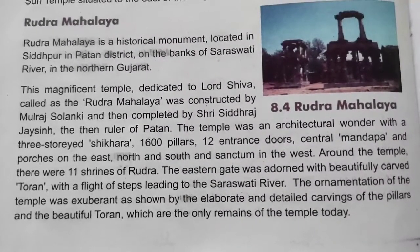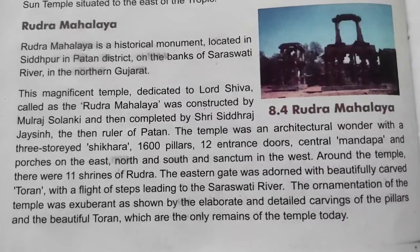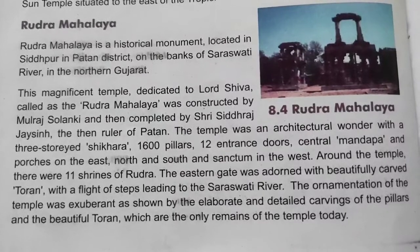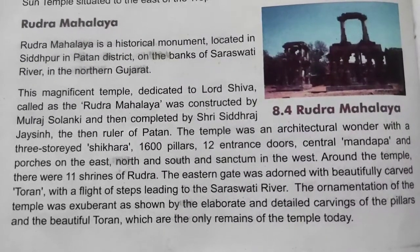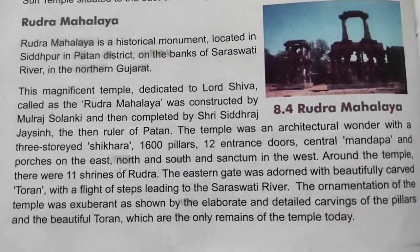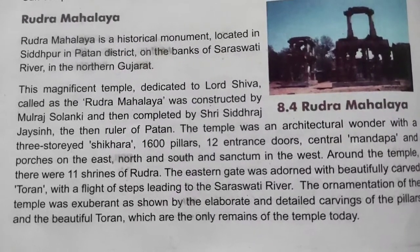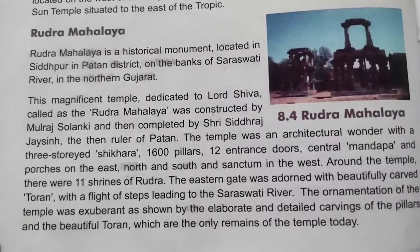The eastern gate was adorned with beautifully carved toran with a flight of steps leading to the Saraswati river. The ornamentation of the temple was exuberant, as shown by the elaborate and detailed carvings of the pillars and the beautiful toran, which are the only remains of the temple today.